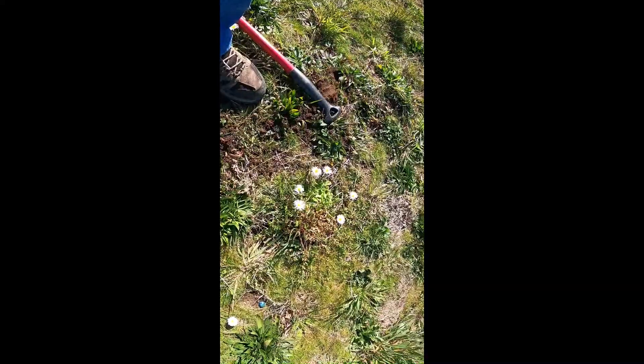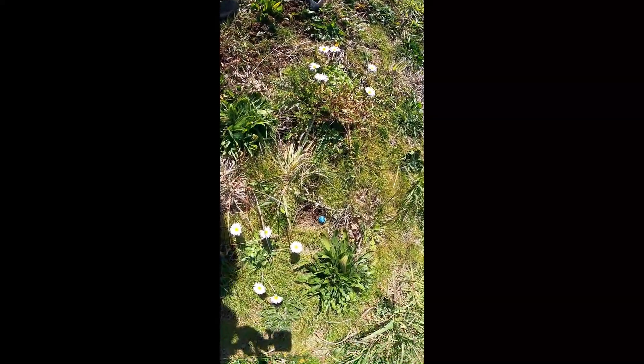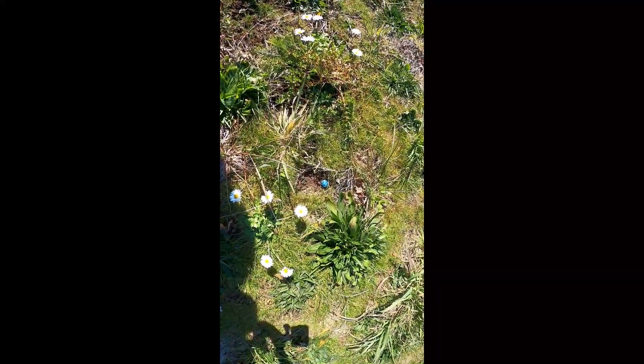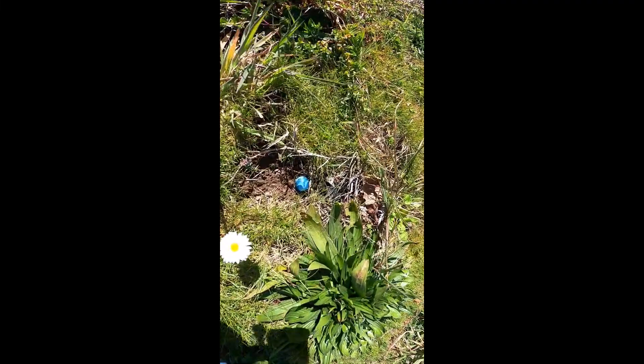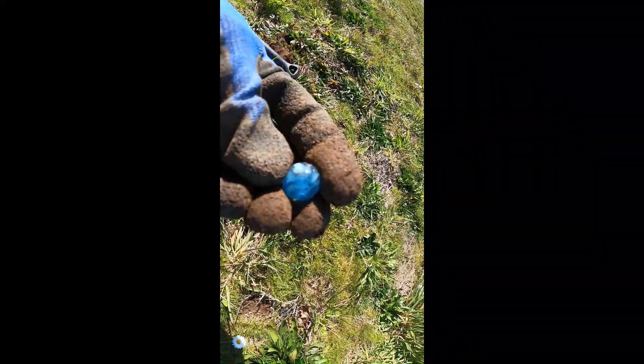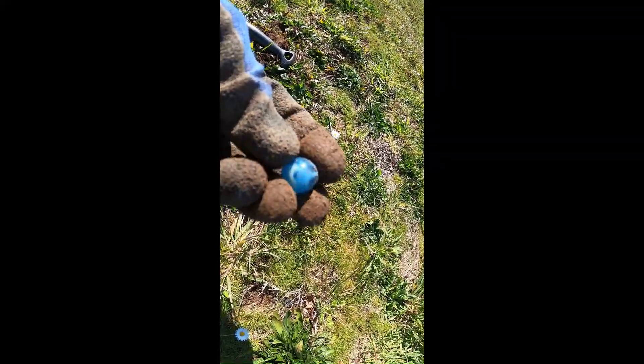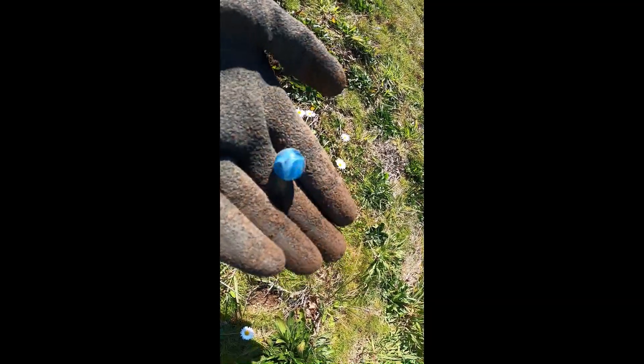This is a really cool find. Let me pan over — see if you can see it right there, zoom in. Oh yeah, that's a marble! It's a nice swirl, it's got a little chip right there. I think that's an inside crack. Cool, I got a marble.